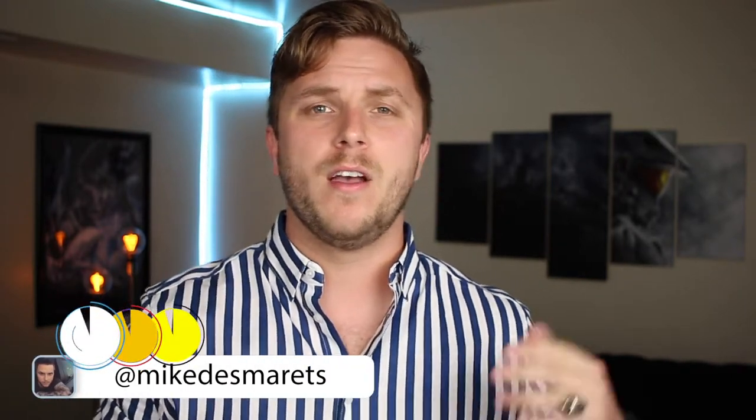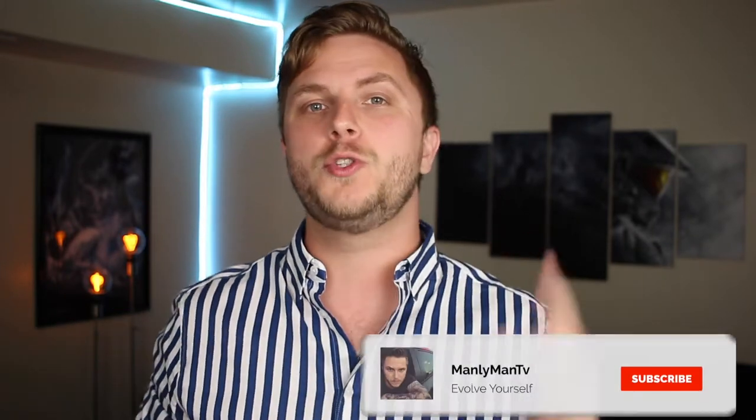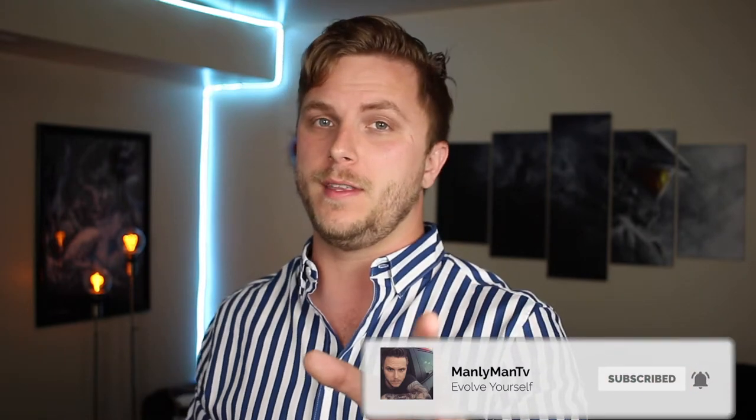If this is your first time here, my name's Mike, this is Manly Man TV. On this channel I do weekly men's lifestyle videos and tattoo videos just like this, so if that's the kind of stuff you're looking for, consider subscribing and don't forget to hit the bell notification so you don't miss a thing.